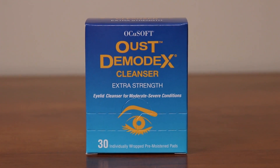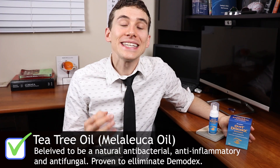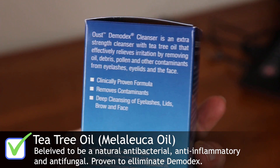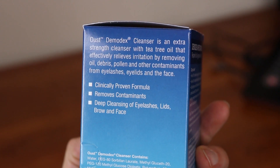Now for some good news: Demodex is treatable, and it's fairly easy to get rid of them. Whenever I have a patient in the clinic who has signs of Demodex mites on their lashes, I always discuss using some type of product such as the OcuSoft Oust Demodex Cleanser. OcuSoft is sponsoring this video, but I'm happy to work with them because it's actually a product that I do use and recommend. These products have tea tree oil in them — tea tree oil is the secret ingredient, and eye scrubs with tea tree oil have been shown to be clinically effective at removing Demodex infestations.